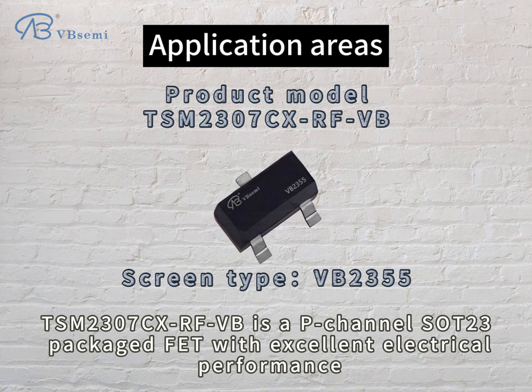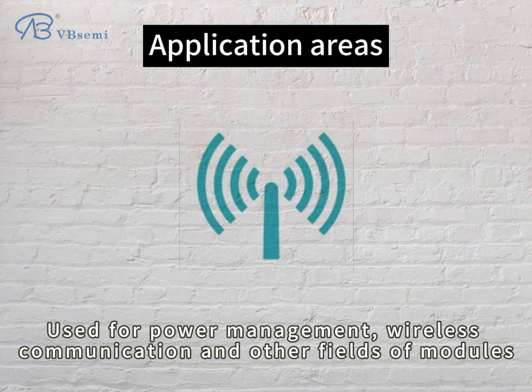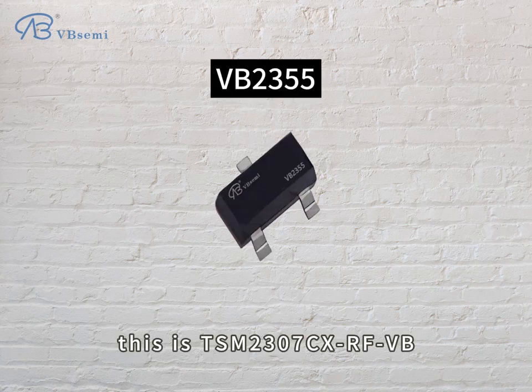TSM2307CXRFVB is a P-Channel SOT-23 package with excellent electrical performance, used for power management, wireless communication, and other fields. This is the TSM2307CXRFVB.